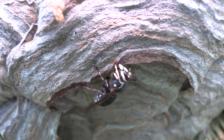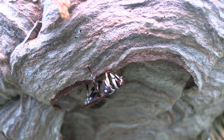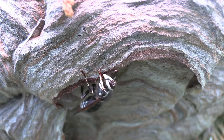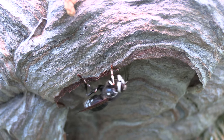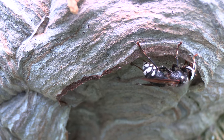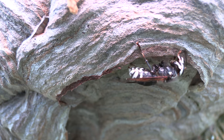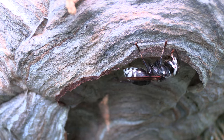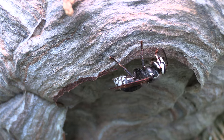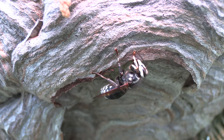You can see this nice big broad piece of envelope that she just made. It's cool to see the colors up close because as they pull cellulose from different sources, you get different color strips. That's why their nests look like they're striped or have variants in different colors, which is really cool to see.